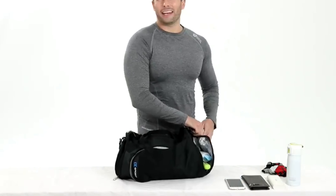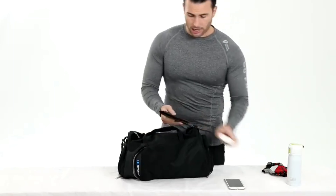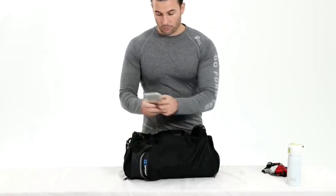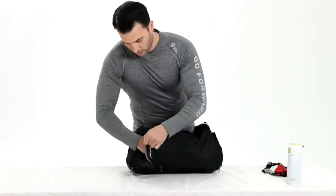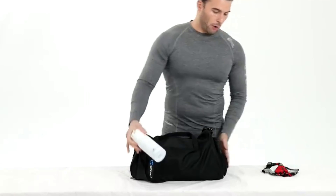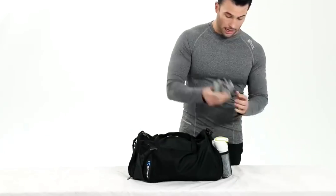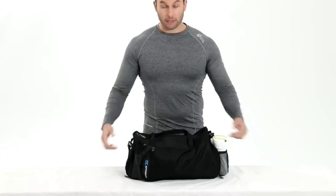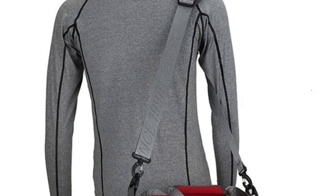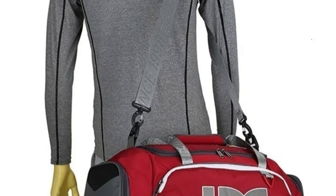The gym bag is sourced from Fujian, China, a region known for producing high-quality products. It is designed specifically for fitness enthusiasts, making it an ideal choice for outdoor training, matches, and travel. The bag is made from Oxford cloth and ABS plastic, enhancing durability and aesthetics. It comes in two size options: big 41 x 26 x 26 cm and small 39 x 22 x 22 cm, allowing users to choose the size that best suits their needs.